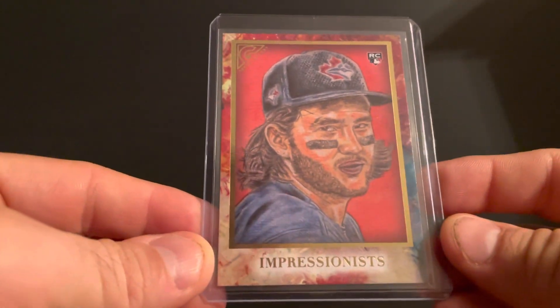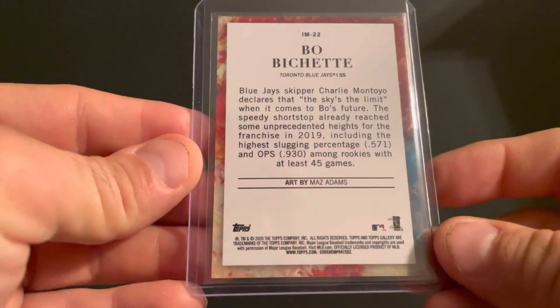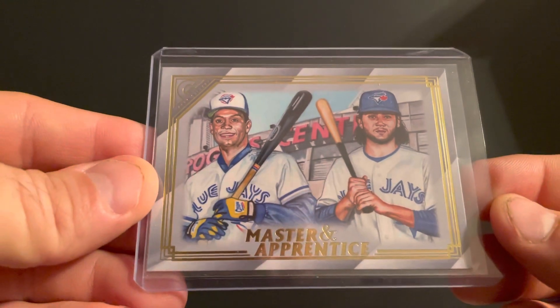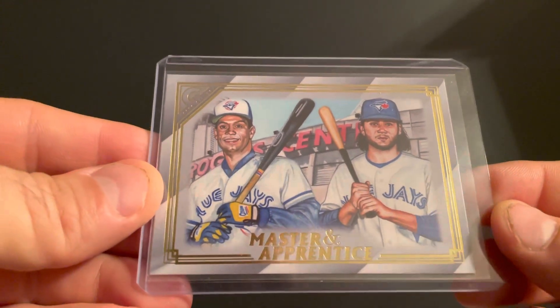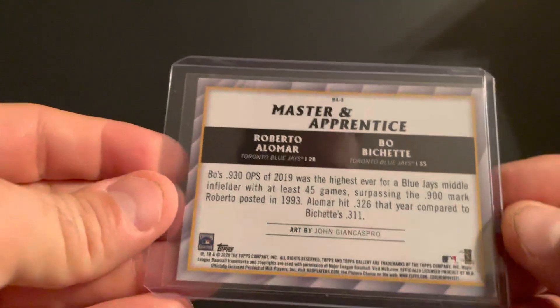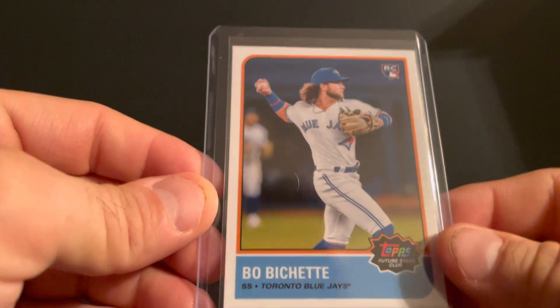Speaking of which, we got the Gallery Impressionist rookie — Bo Bichette. I swear up and down I had this but I did not. And the Master and Apprentice — Alomar and Bo.